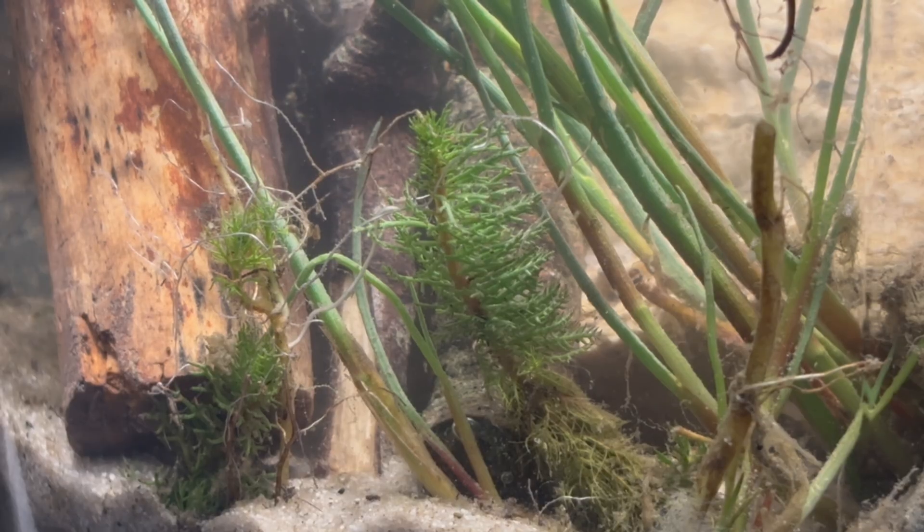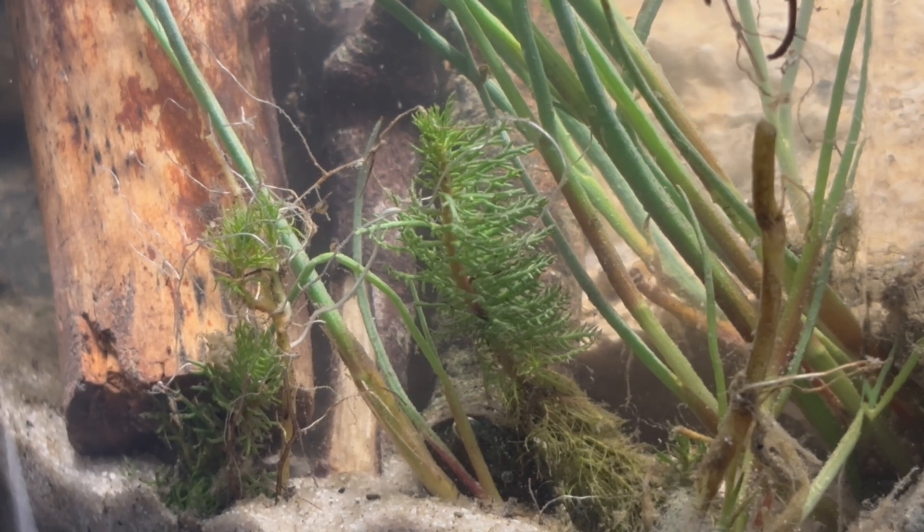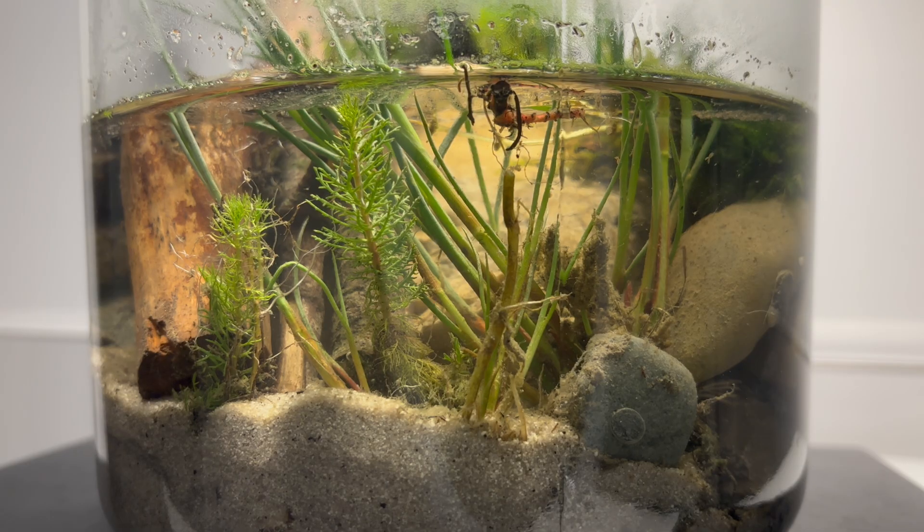In the evening of the very same day, I take a closer look at the jar. What you're seeing here is a sped-up version of the mare's tail — it almost looks like the plant is moving in real time, maybe adjusting ever so slightly to the new light source. The water was still murky on that first day, but by the next morning it had cleared up beautifully. And with that clarity, a hidden world appeared.